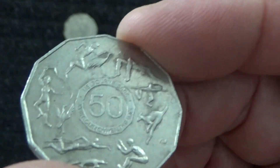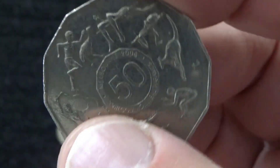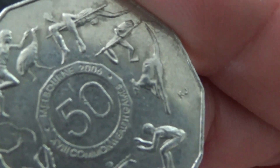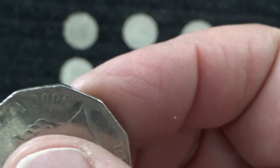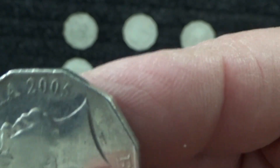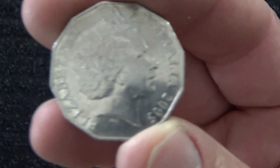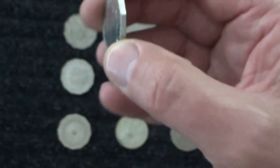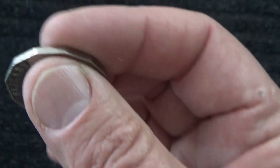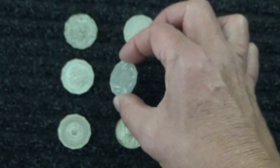This is another Commonwealth Games coin — this is Melbourne 2006. It says quite small writing, Melbourne 2006. The coin itself is from 2005, with the queen's head on the back, as she is our head of state. It says Elizabeth II, as she appears on all our coins.